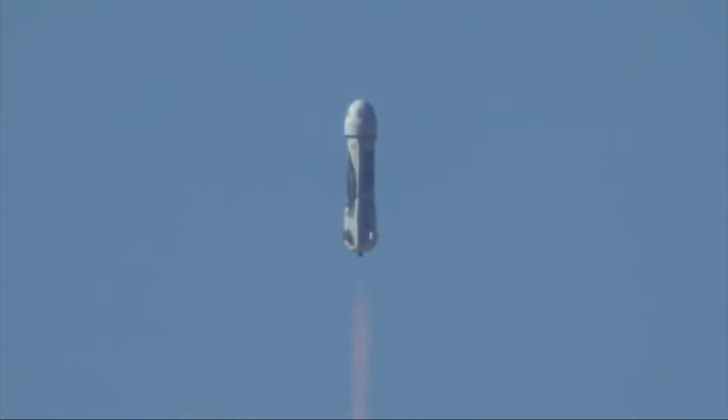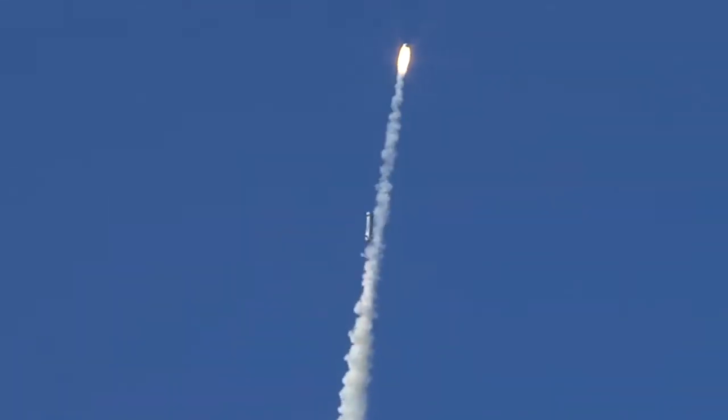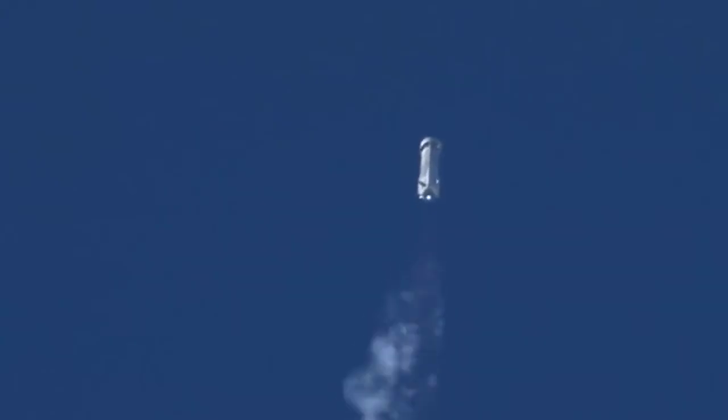Coming up here around 44, 45 seconds is when we'll see our escape. There it is — 70,000 pounds of thrust pushing that crew capsule. And the B3 engine remains on; the booster continues to space.